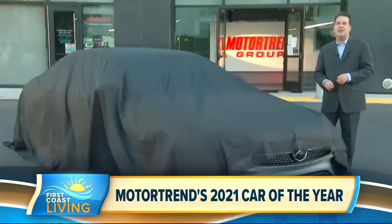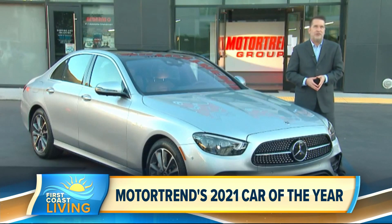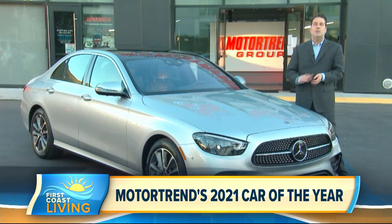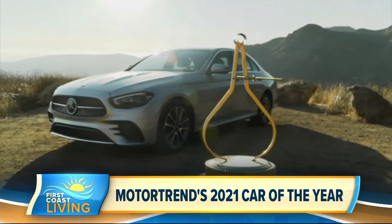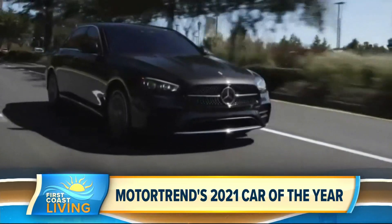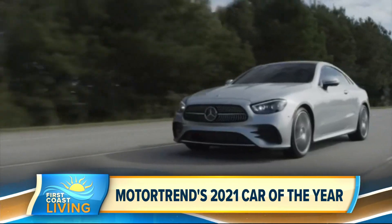Motor Trend is proud to announce that its 2021 Car of the Year is the Mercedes-Benz E-Class. What you see here is this gleaming silver sedan, but this award goes across the entire model line — sedan, wagon, coupe, convertible. The platform that underpins all four of these vehicles is so flexible and so good that each one of them is the best in its particular class.